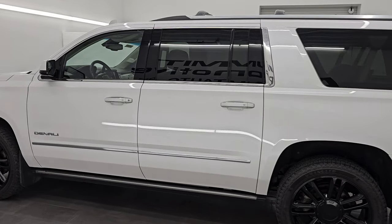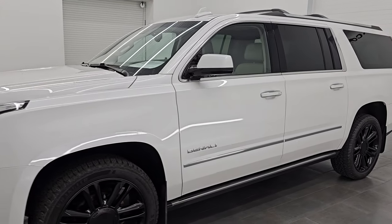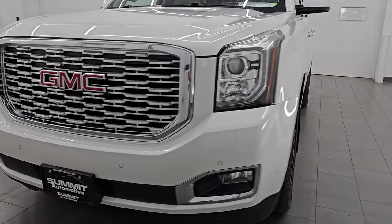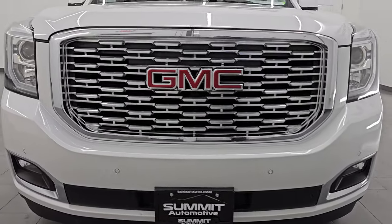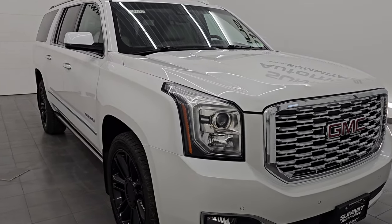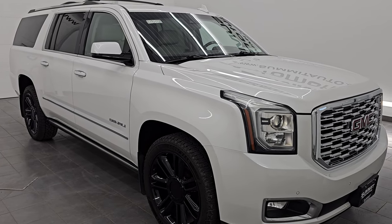This 2020 GMC Yukon XL has a 6.2 liter V8 gas engine paired up with the 10-speed automatic transmission. This Yukon XL has been fully safety inspected by our service shop per the state of Wisconsin inspection process. It has a fresh oil and filter change, all the fluids have been checked and topped off, and it is 100% ready to go.